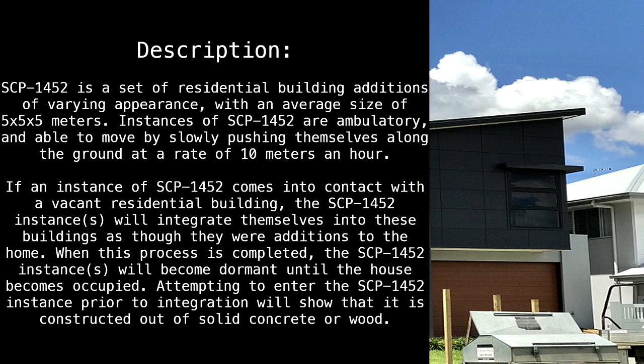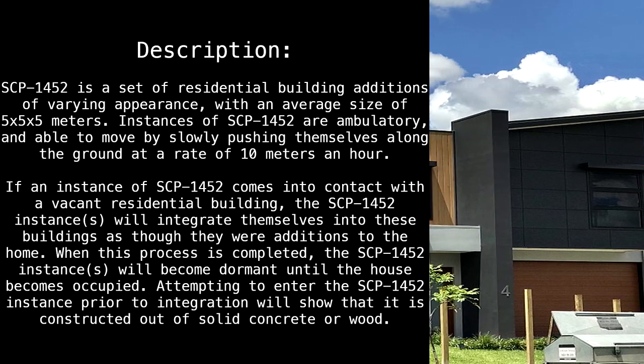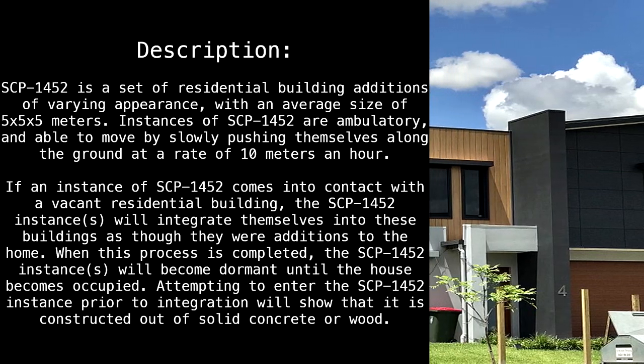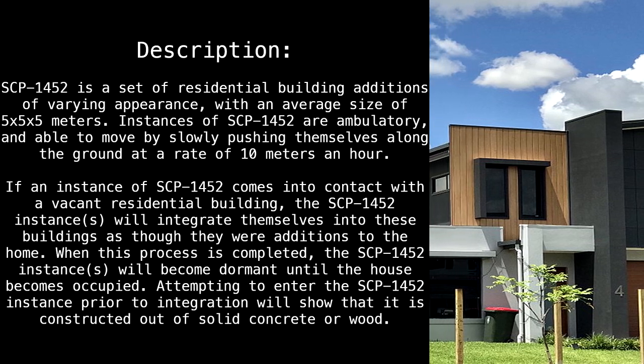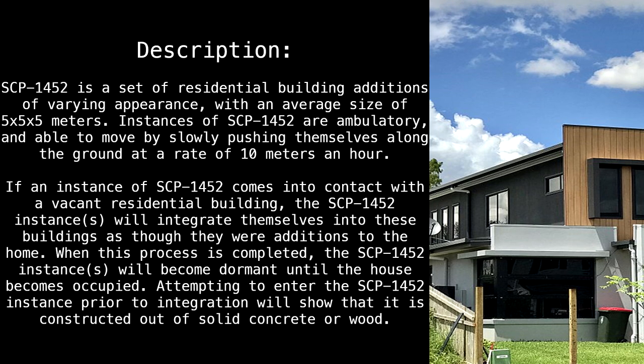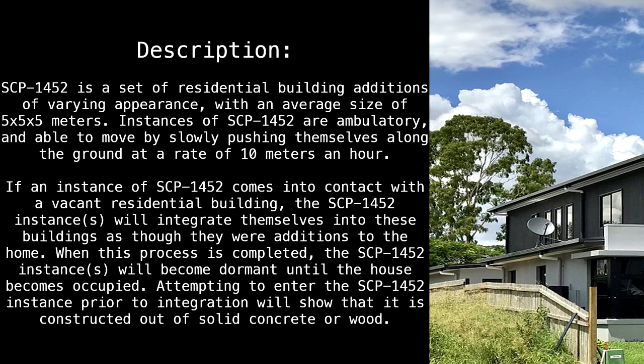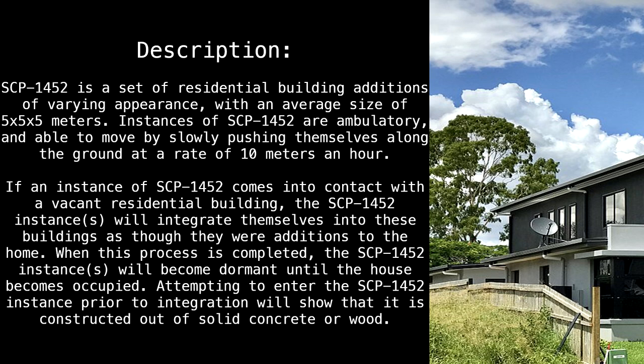SCP-1452 is a set of residential building additions of varying appearance, with an average size of 5x5x5 meters. Instances of SCP-1452 are ambulatory, and are able to move by slowly pushing themselves along the ground at a rate of 10 meters an hour.